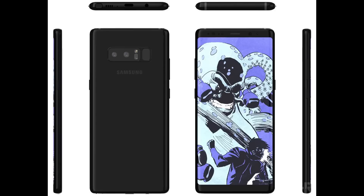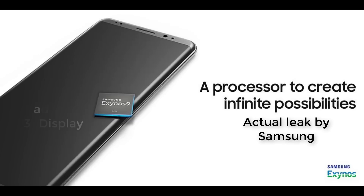We have a whole bunch of leaks and renders based on real schematics that showcase what the Galaxy Note 8 is going to look like, and without a question the design language on the Note 8 is stunning. As far as design goes, both phones are equally beautiful.